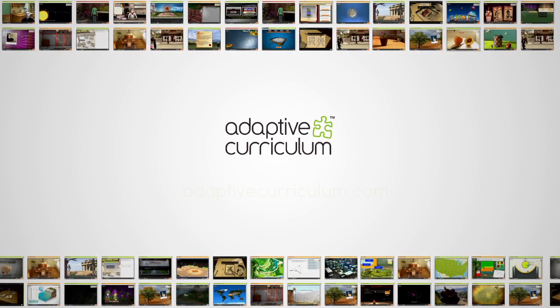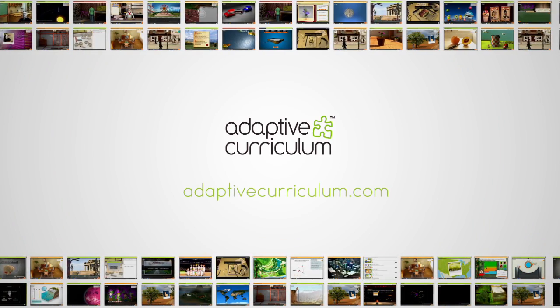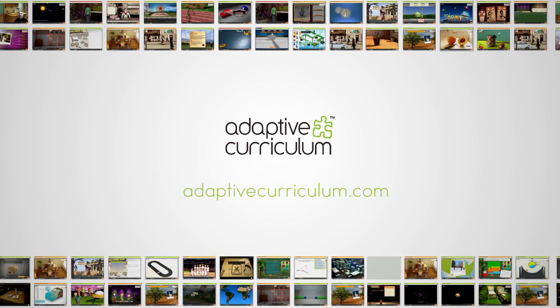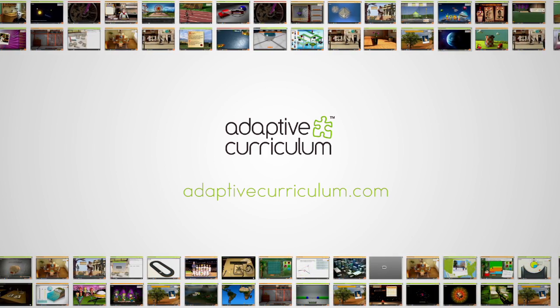To learn more about our products, or to request a trial account to see Adaptive Curriculum in action, please visit our website at www.adaptivecurriculum.com. Thank you.